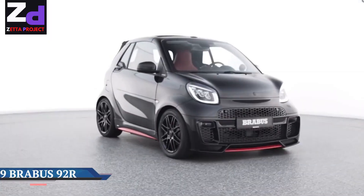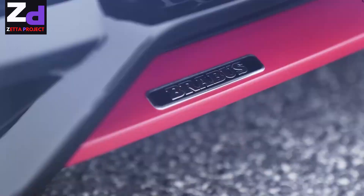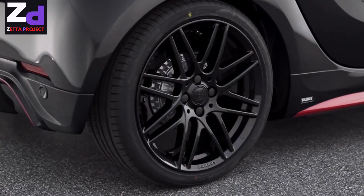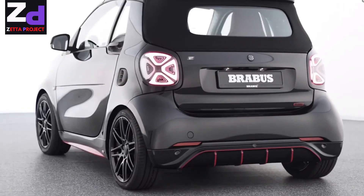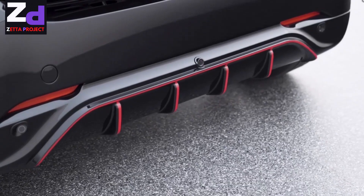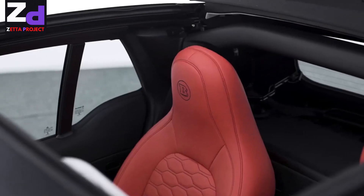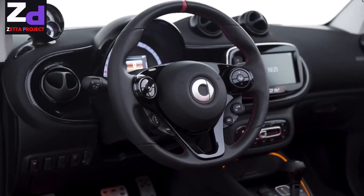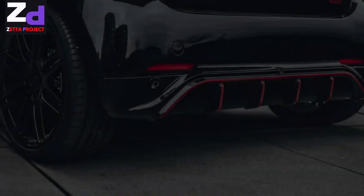The Bravis 92R — Smart EQ For Two Cabrio. The brand new urban supercar Bravis 92R, launched March 23rd, 2021, is an exclusively equipped, limited-edition city sports car. City sports cars that are great fun to drive have a successful history at Bravis, which is why they now offer a new electrically powered luxury two-seater for the city. The Bravis 92R is built on the Smart EQ For Two Cabrio platform.